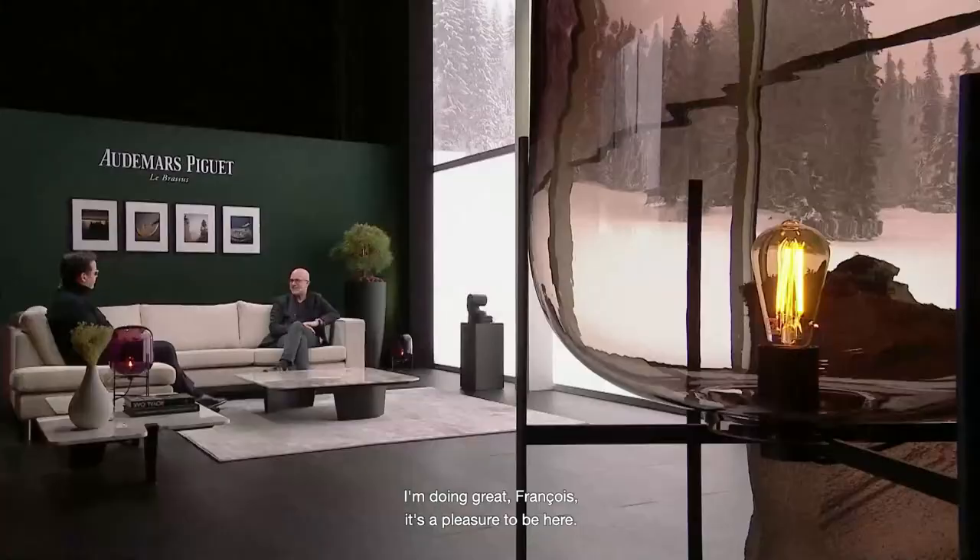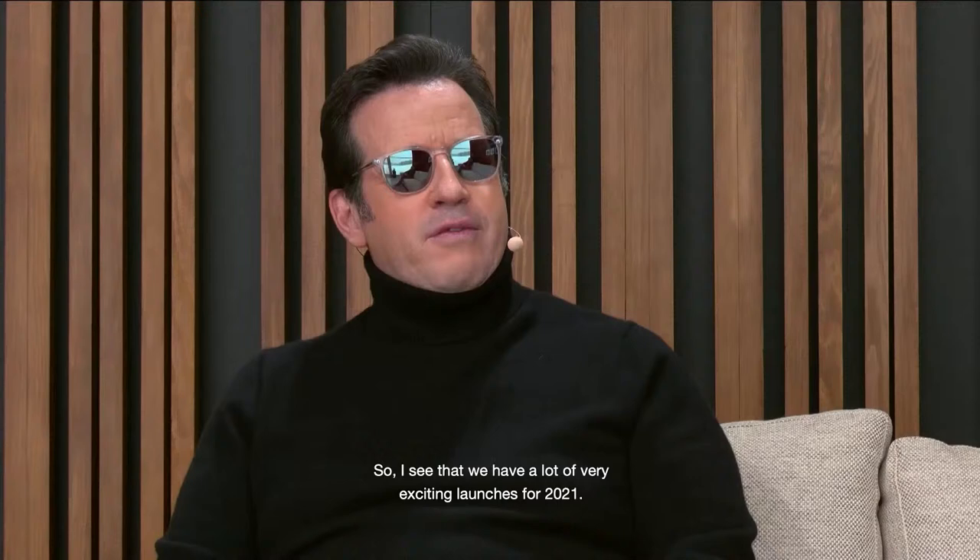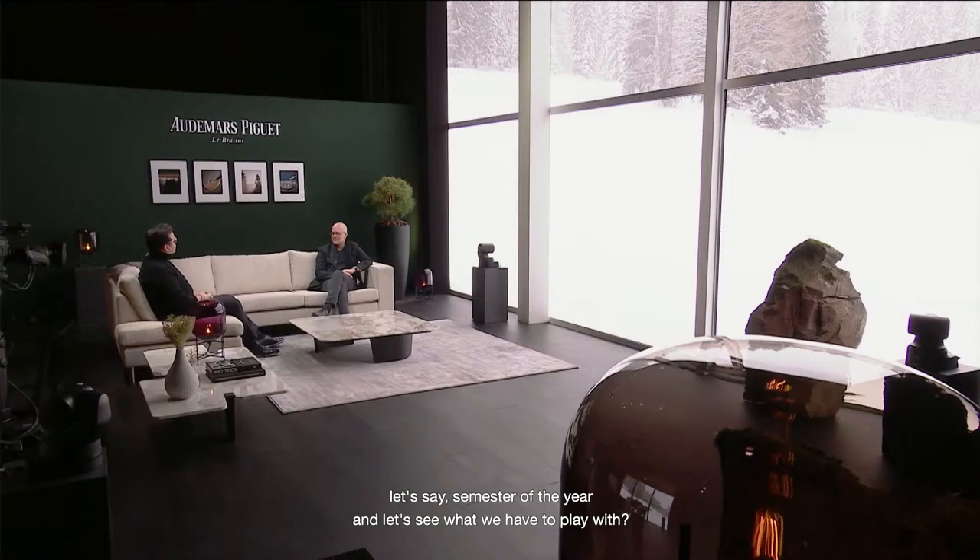Michael, here in Le Brassus, how are you? I'm doing great, François. It's a pleasure to be here. I have to share something with you — those sunglasses, it's not a joke. In the studio it's extremely bright, and I got eye surgery a few days ago, so that's why I'm wearing them. We have a lot of very exciting launches for 2021, so why don't we dive in for the first semester of the year and see what we have to play with.